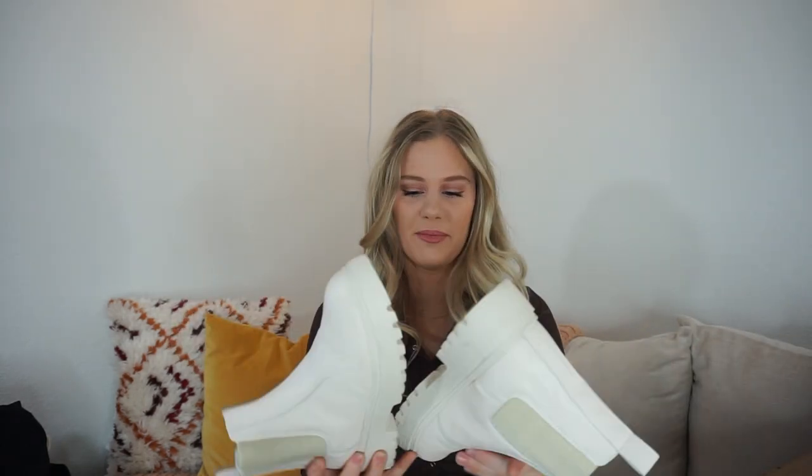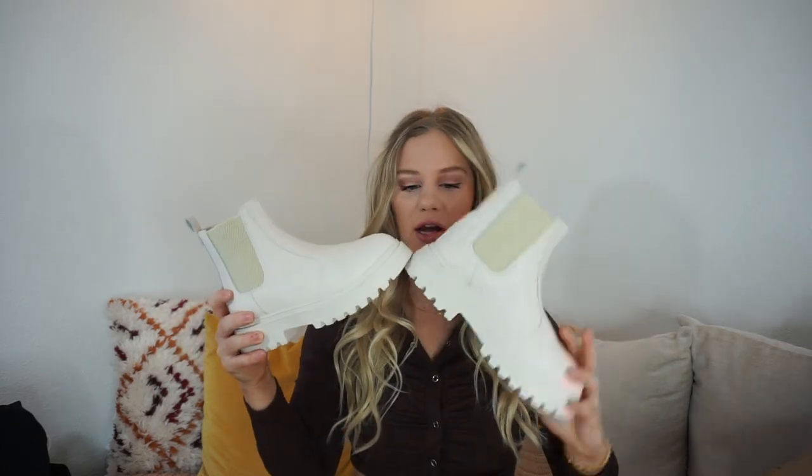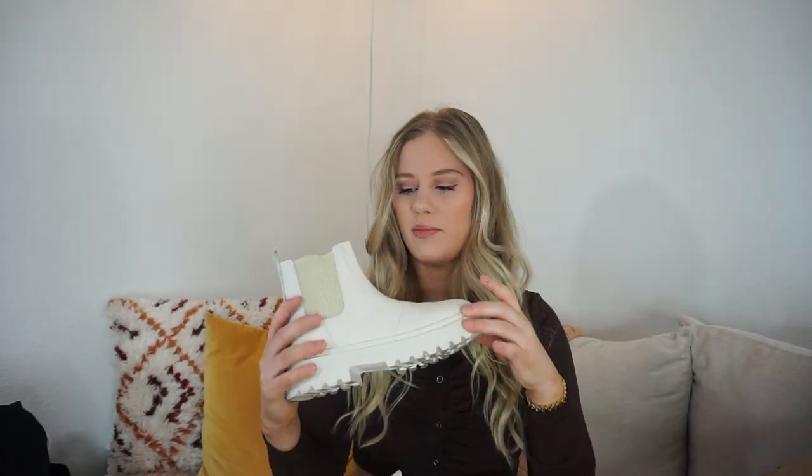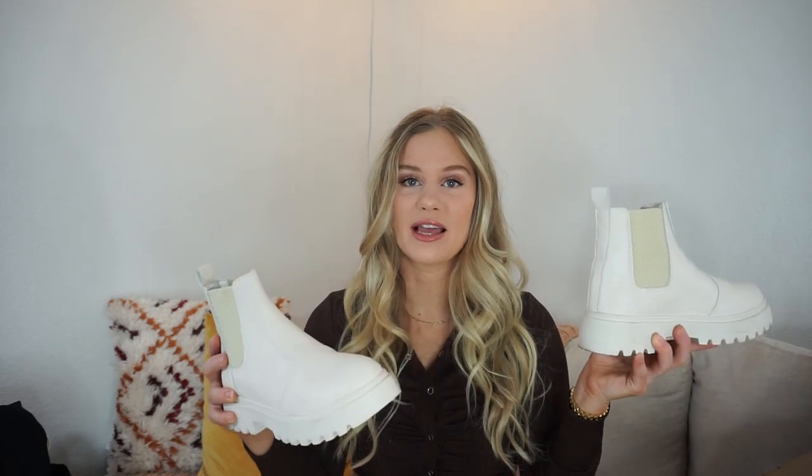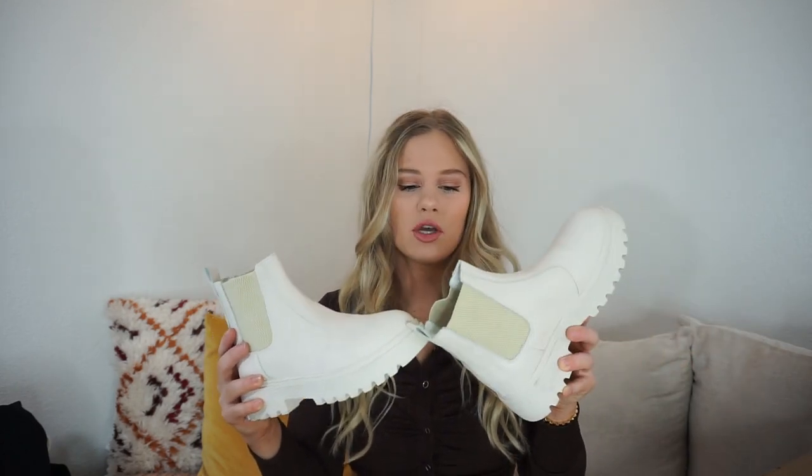I also got three pairs of shoes and I'm so excited about all of them. These first ones I've already worn out and about — they're Chelsea boots in a tan/cream color. I don't have any boots in this color so I was really intrigued. Chelsea boots have been very in style. I love styling these with sweatpants — I think it makes the outfit ten times cuter, which is mainly what I bought these for.